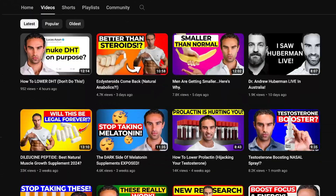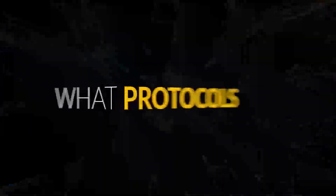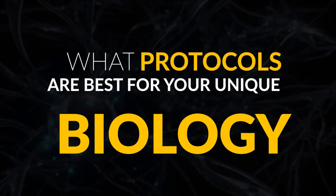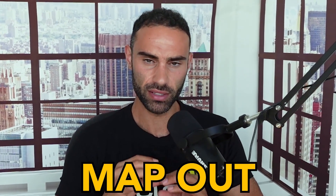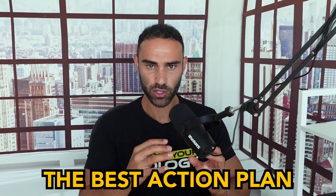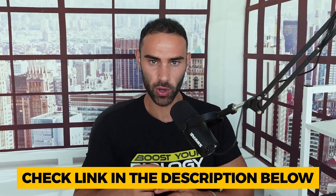There is a lot of information that I present here on my YouTube channel. However, if you want to know exactly what protocols are best for your unique biology, I suggest booking a free Boost Your Biology strategy session with a senior member of my team, where we'll map out and strategize the best action plan for you. You'll see that linked down below in the video description.